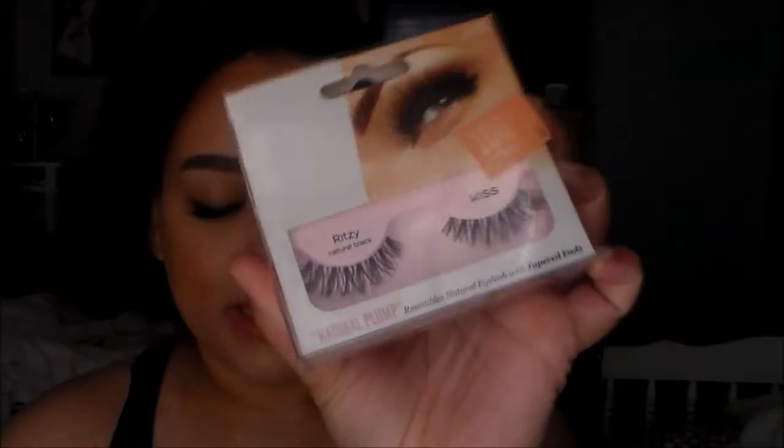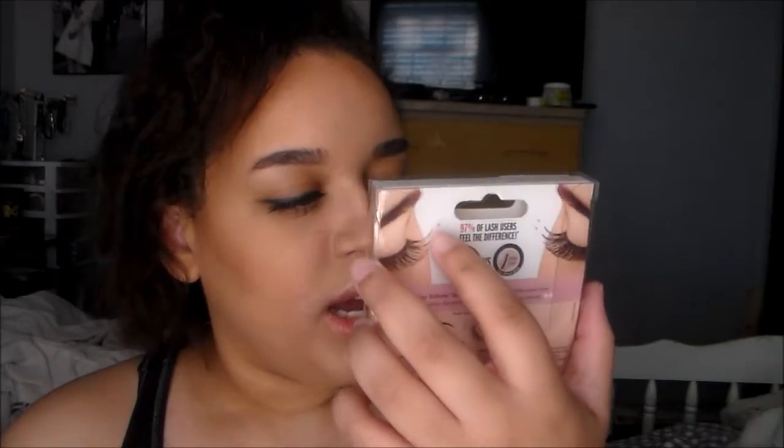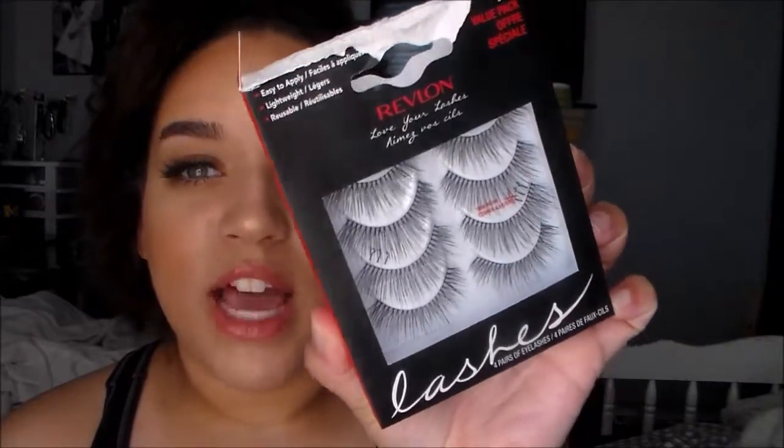And then I have Kiss Lashes as well in the style Ritzy. They almost remind me of the Demi Wispy lashes, but they're more longer and fuller towards the end. They're so pretty and I can't wait to try these ones out. And then the next style I got are Revlon lashes — I'm not sure of the exact style name. I like to get lashes that come in sets so I have like four or five pairs to go through.